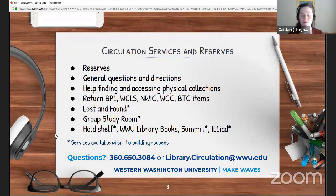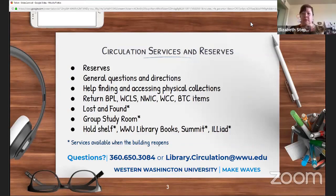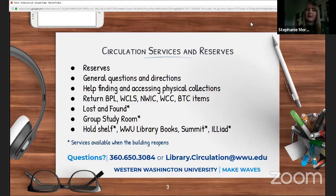How long do I have items checked out? Right now the standard due date for everything is September 23rd — it may be a little longer if you're a grad student or a professor. During fall quarter, it will be about a six-week checkout.